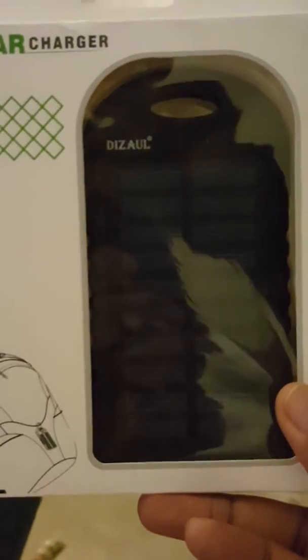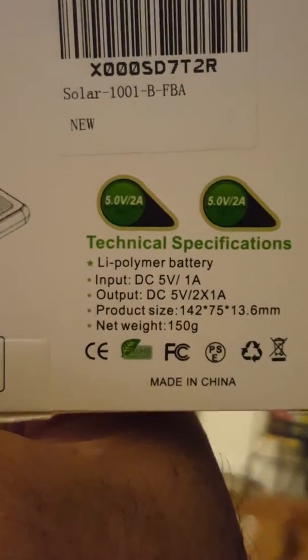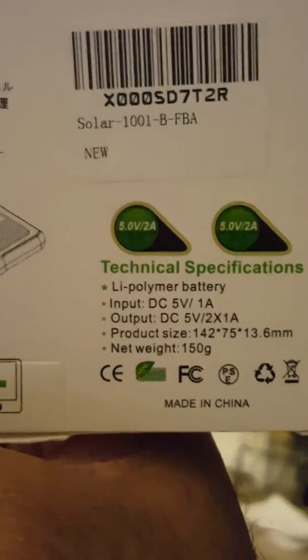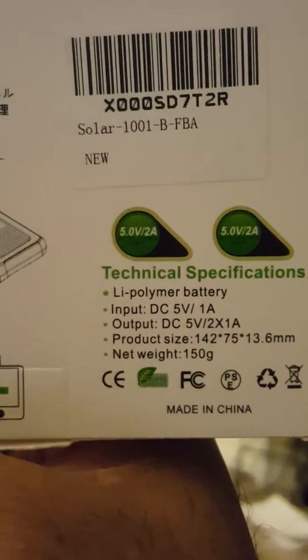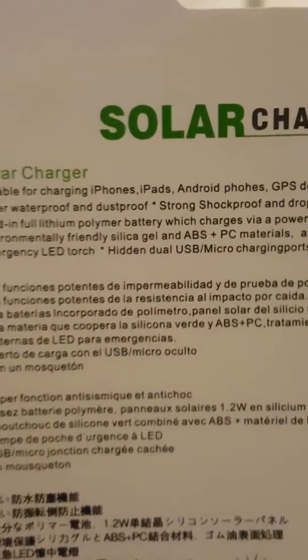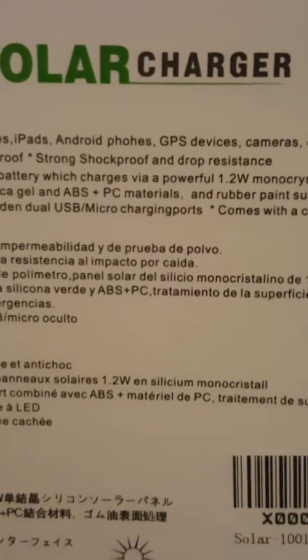Good for that zombie apocalypse. So, as you can see, this is a made in China special, but it does carry a lithium polymer battery with two DC 5 volt, one amp out, and one input. It does charge your iPhone, your iPad, your Android phones, GPS devices, cameras, etc.